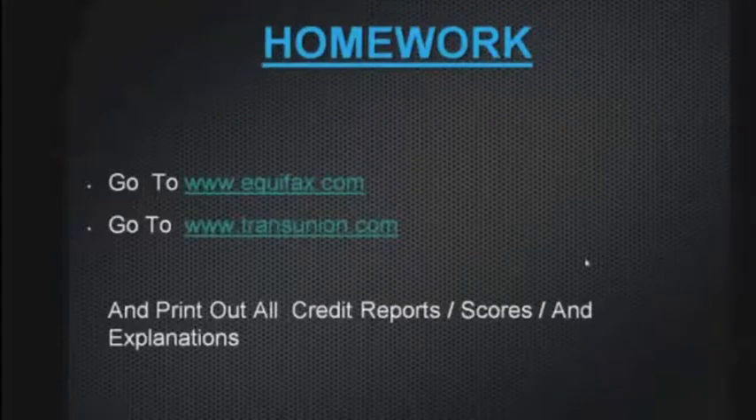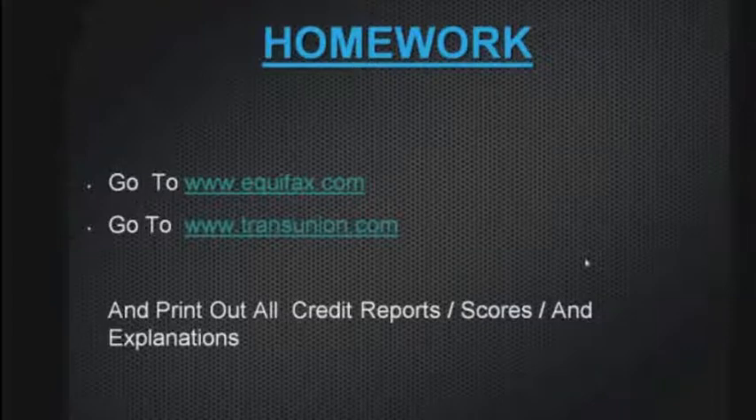Now your homework — this is the first time I'm asking you to do something. Pull your credit bureau. Go to Equifax.com or TransUnion.com, pull your credit bureau, and have a look at it. All these credit bureaus explain what it is and what it's all about.